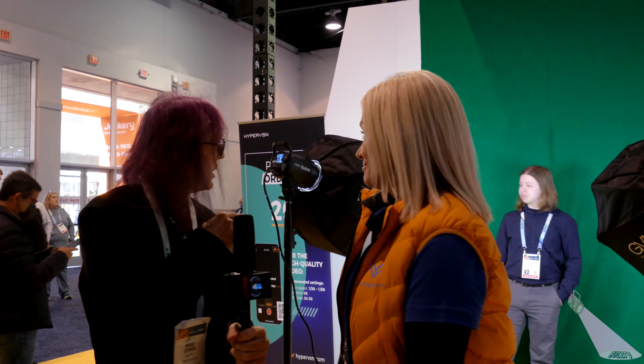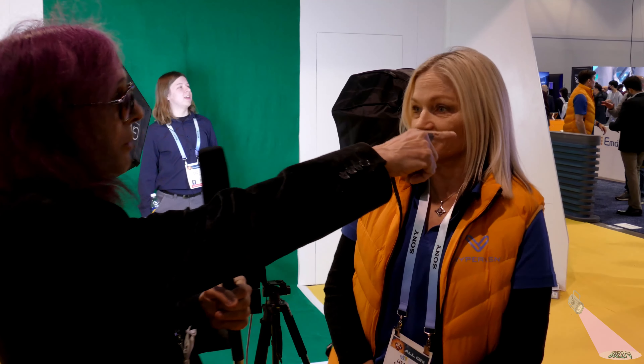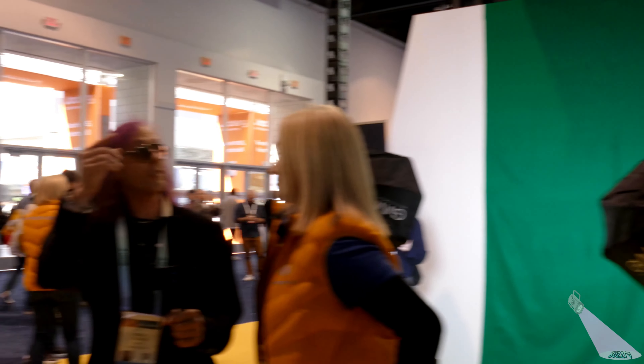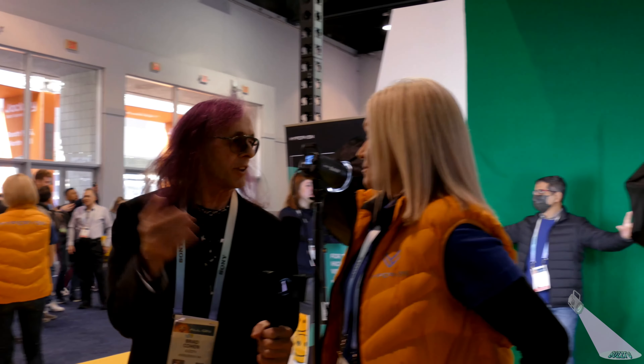With this display I can see there's a way you could actually live stream, because there's someone right there — you could see they were behind us on a green screen and they were live streamed in. Absolutely, yes.